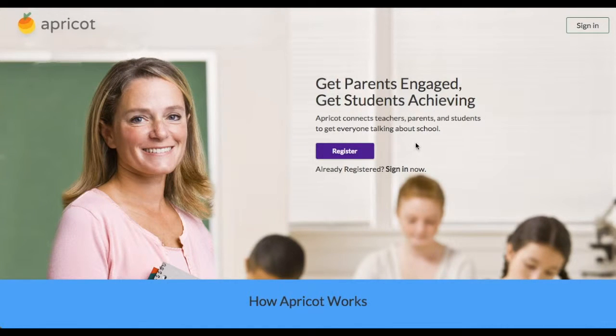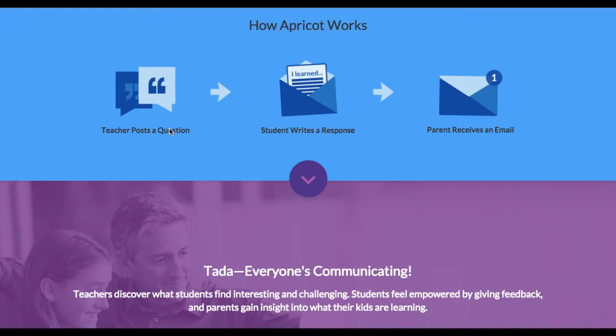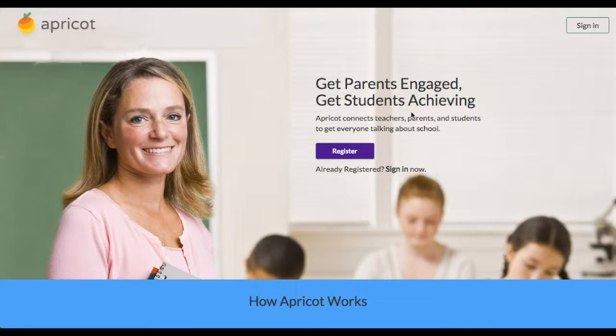This is Apricot, and I've just discovered this so I don't know a lot about it, but it's really intriguing to me. The teacher will post a question, digitally of course, the student will write a response, and then the parent receives an email with both the question and the response. That's kind of a neat idea — maybe right before a quiz or a test or something. I'm not sure, but I'm definitely going to look into this one.